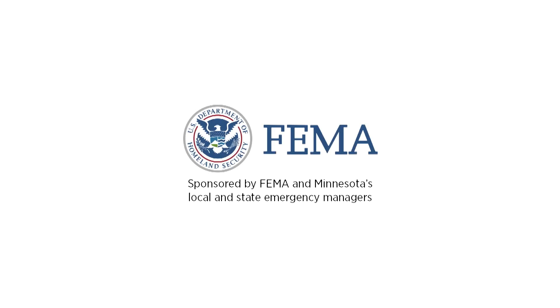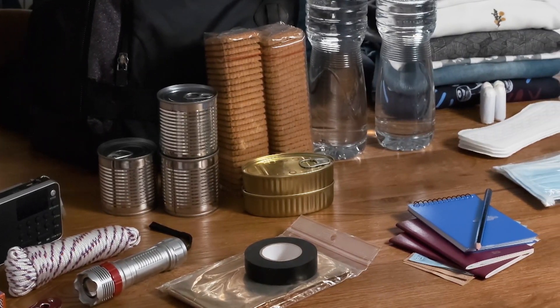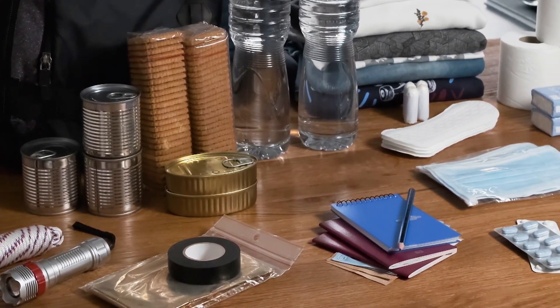Is your family prepared for a weather emergency? Emergency kits help keep you comfortable when you take shelter during severe weather. A flashlight, blanket, and batteries are essential if electricity goes out.